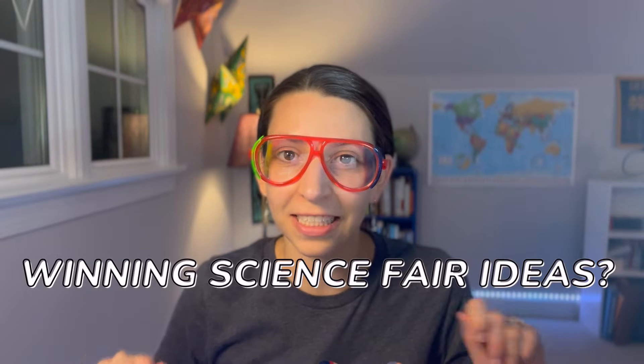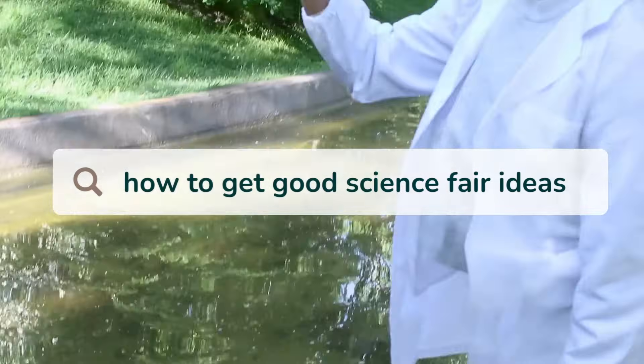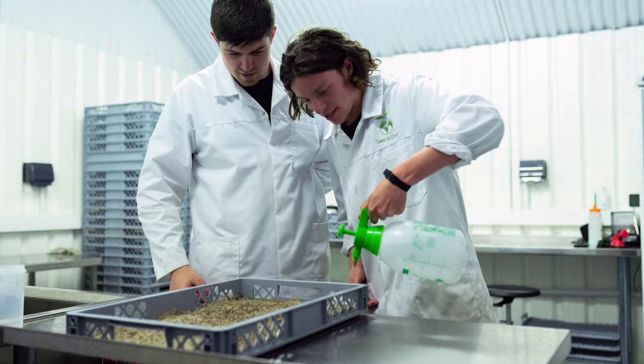Are you looking for winning science fair ideas? I got you covered. This video is targeted for high school, but if you're older or younger and watching with a parent, more props to you. Before we get into it, I want to talk about what level of science fair you might be working on.